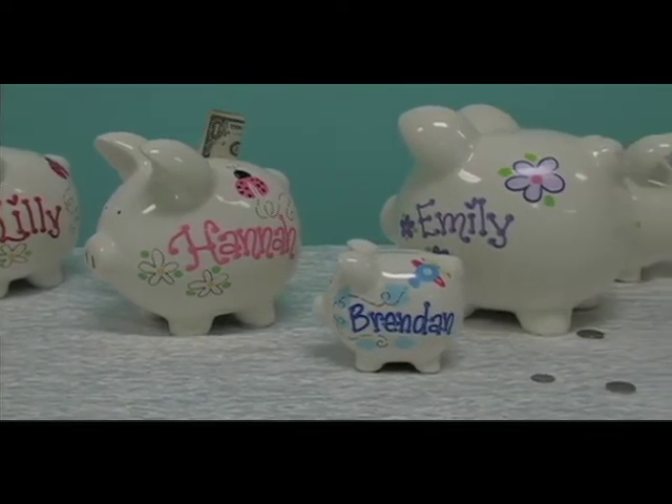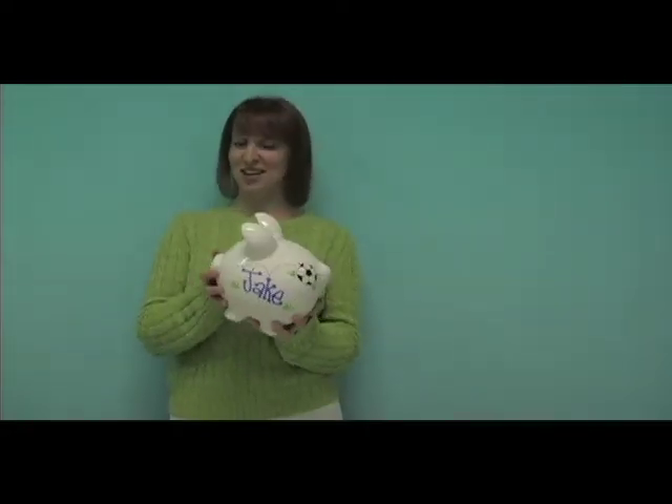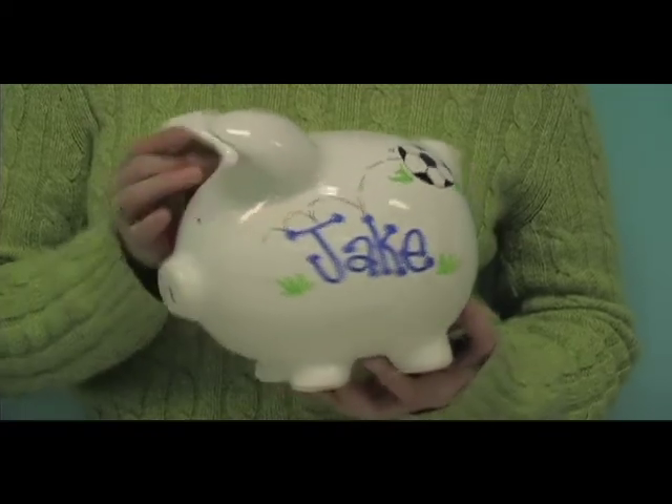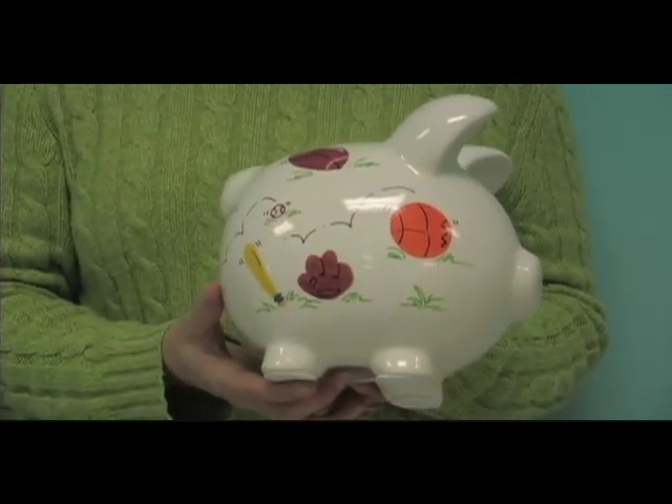The next size up is our most popular size — this is the medium piggy bank. It's a pretty substantial piggy bank, takes two hands, and gets a lot of money in there. Again, name on one side and design on the other. This is actually our sports design, which is our most popular design.